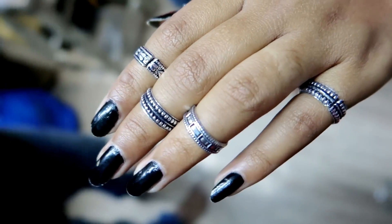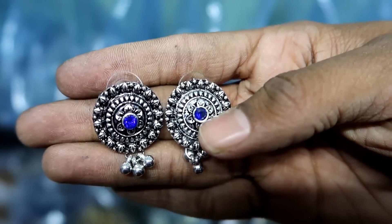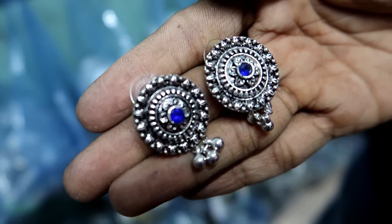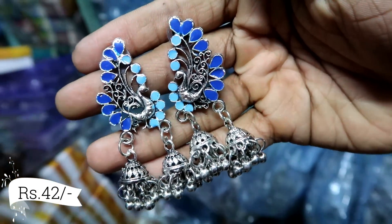The heavy earrings are only 30 rupees. And at 42 rupees you will get a lot of designs as well.